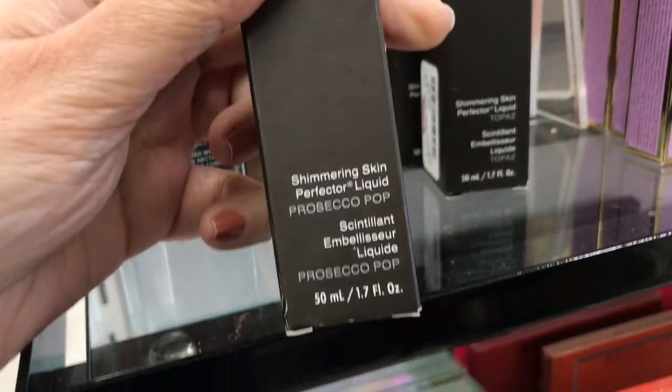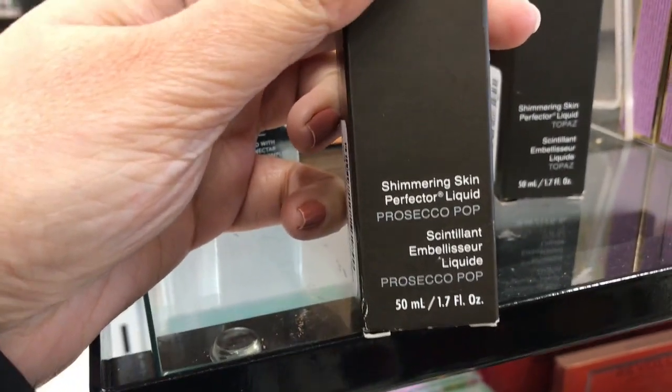$9.99 for Becca. Makes my skin look good. Not bad.